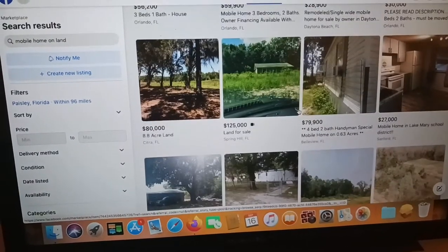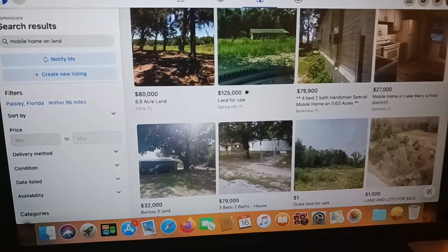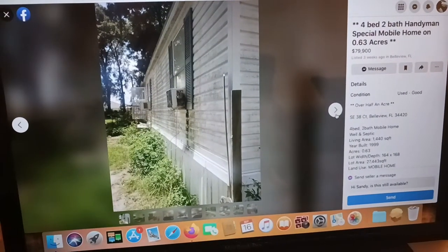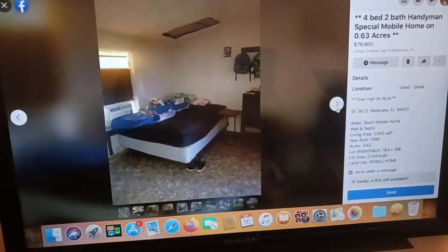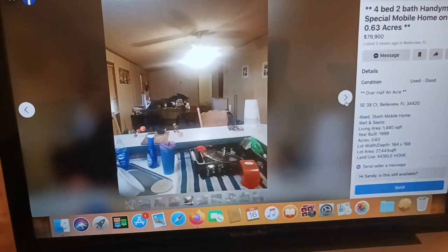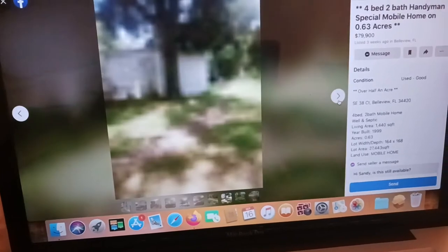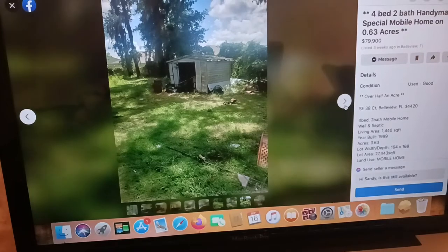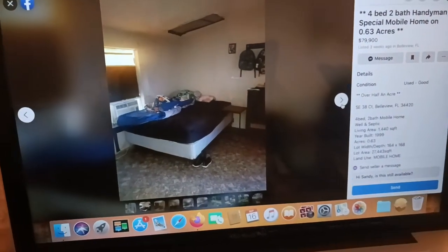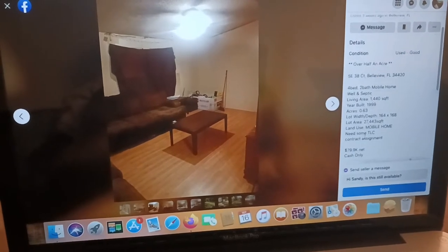Let me see if I can find a good deal. This one is $79k, a little more than half an acre. Let's check it out — it's a handyman special. This is what I look for: something I could fix up, something with a good structure. Look at this yard, got a shed out back. These people would probably take $50k. It's a 1999 build, 1,400 square feet, needs some TLC.